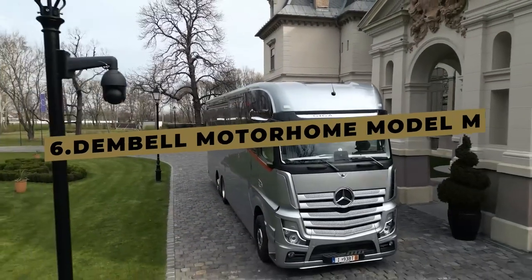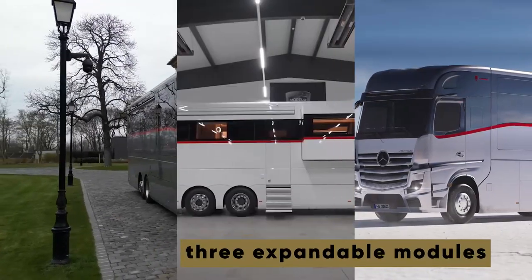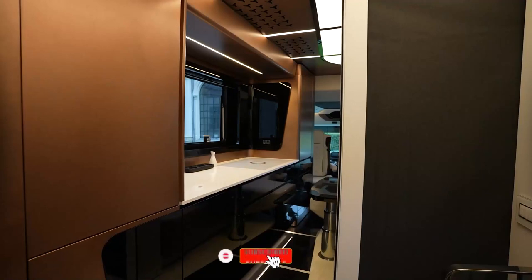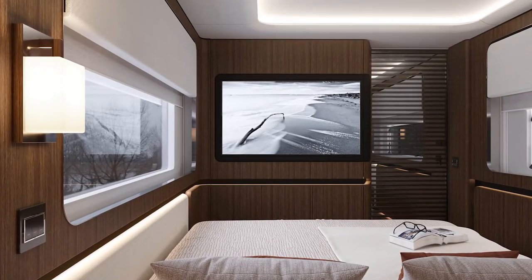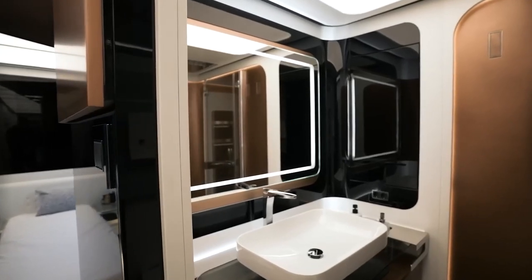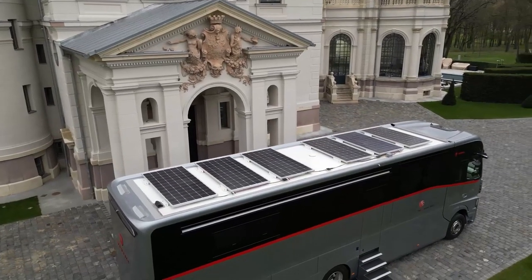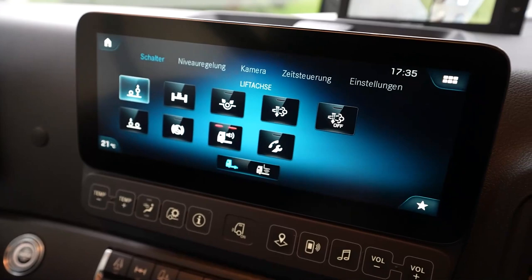This coveted motorhome is a favorite among Russian oligarchs and Arabian princes, and it's easy to see why. Its lavish amenities include three expandable modules, allowing for additional living space whenever needed. The master suite can be extended to create a truly indulgent environment, featuring a vast 79 by 79-inch bed, plus an integrated entertainment system complete with a giant 55-inch TV. Built on a Mercedes chassis and inspired by race-day RVs used by the world's top racers, it combines luxury and performance — and it even has a built-in garage, making it a true marvel of engineering.